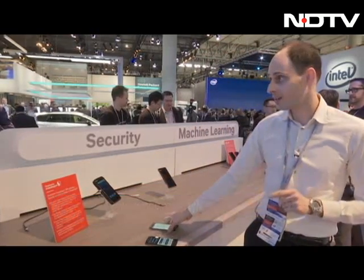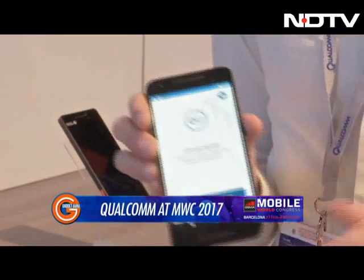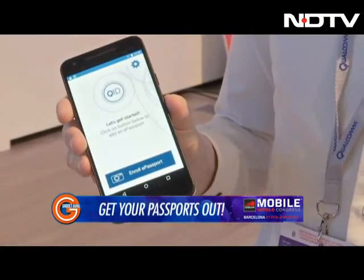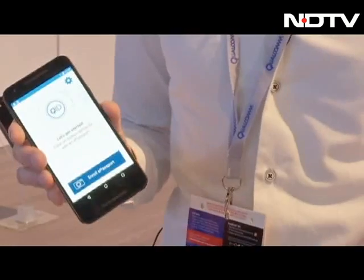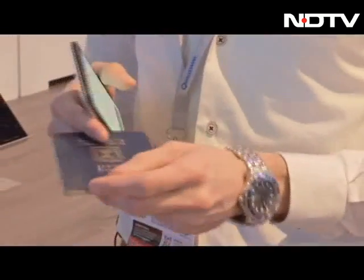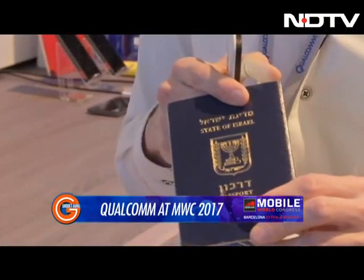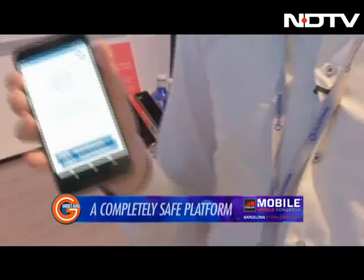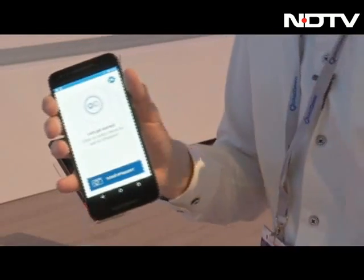Here's how it goes. I have my Qualcomm ID device — a device that supports the technology. All I need is a government issued document like a passport that supports a global standard called e-passport, or electronic passport. Passports that have this icon are compatible for more than a hundred different countries. I'm going to enroll my passport — this is something I do once, and I can do it at home safely and securely.